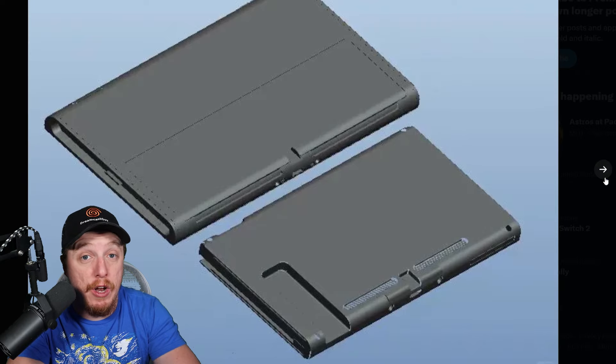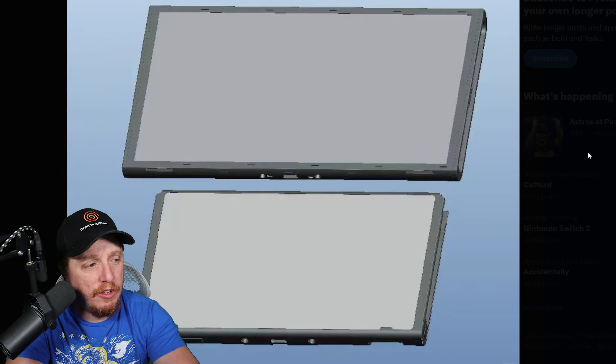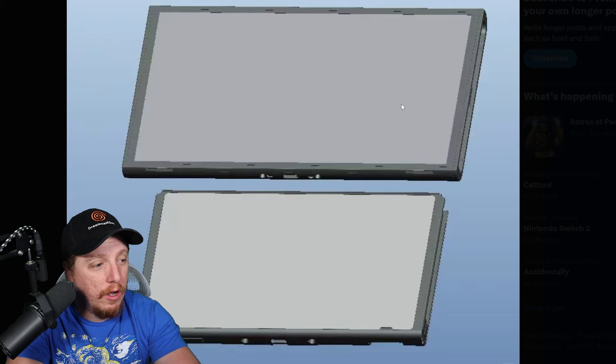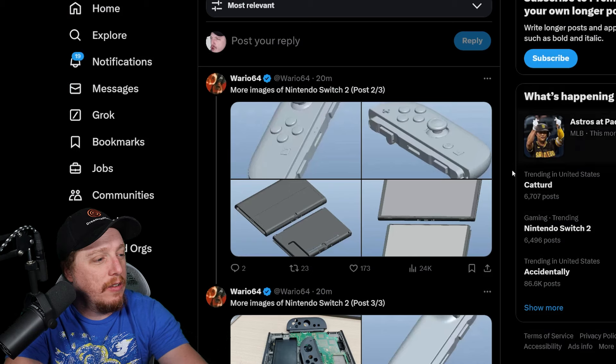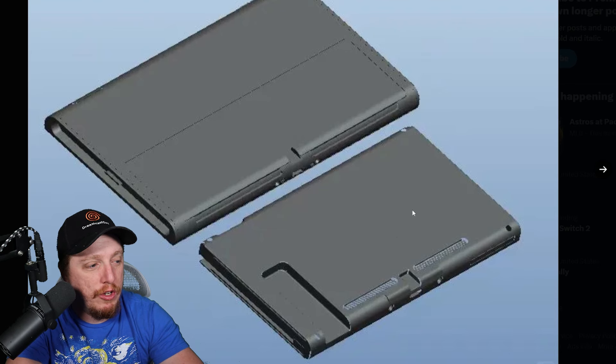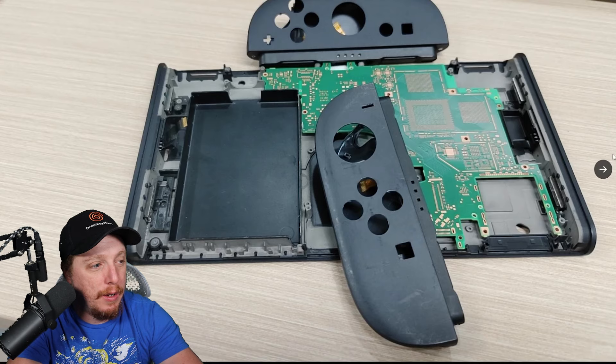Hopefully it's more durable than our current Joy-Con, since we've had multiple Joy-Con lawsuits. This is the size of the normal Nintendo Switch — you can tell by the little tiny original kickstand versus the upgraded model, the Nintendo Switch 2. That is a big, big upgrade.